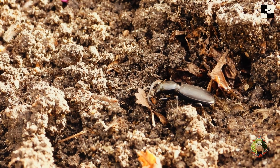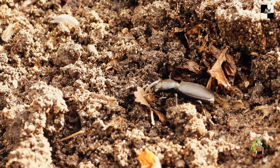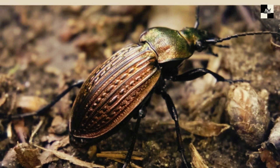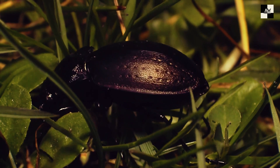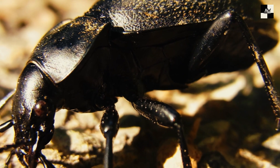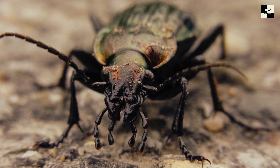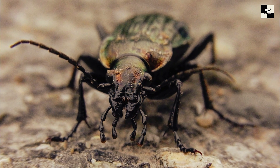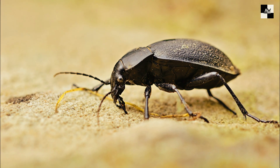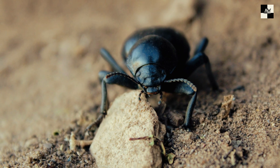Here's where things get a little creepy. Some ground beetles have developed some pretty interesting defense mechanisms. Take the bombardier beetle, for example. This little guy can actually squirt a hot, acidic spray from its rear end at predators. And then there's the aptly named stinking ground beetle. As you might guess from the name, this beetle releases a foul-smelling odor when threatened — think sweaty gym socks dipped in old cheese. It's enough to make any predator think twice about taking a bite.